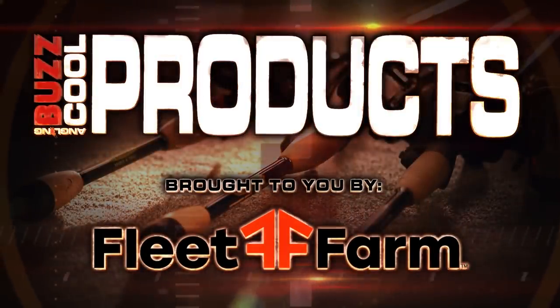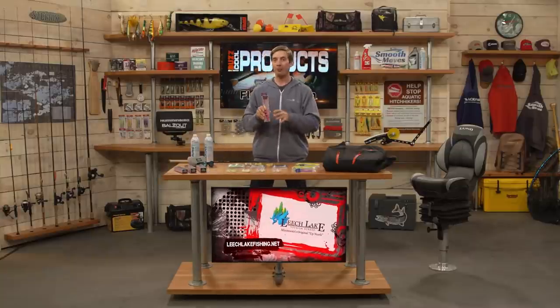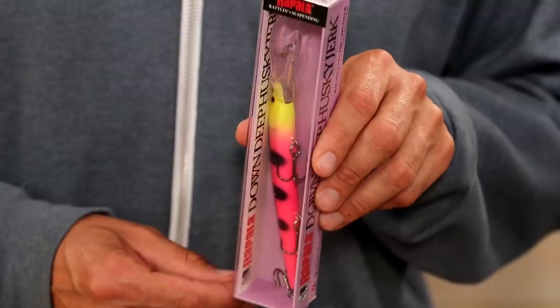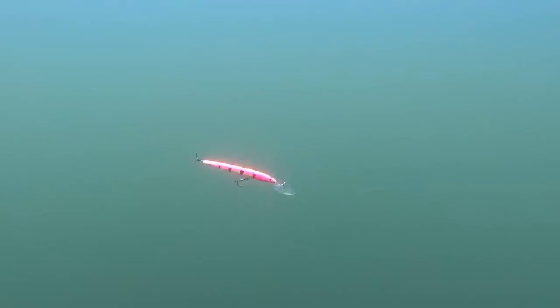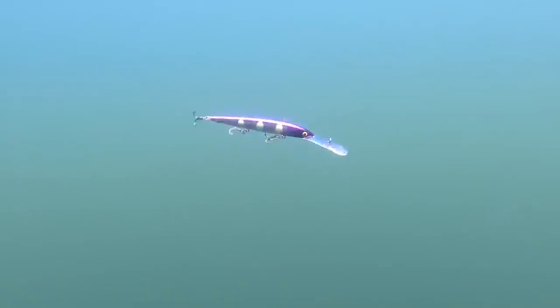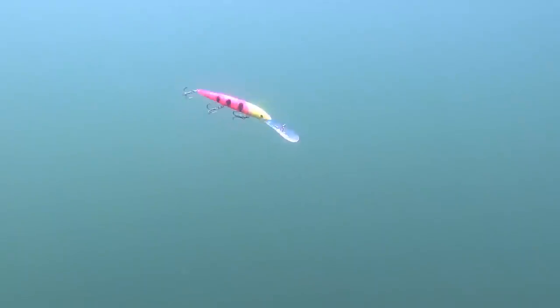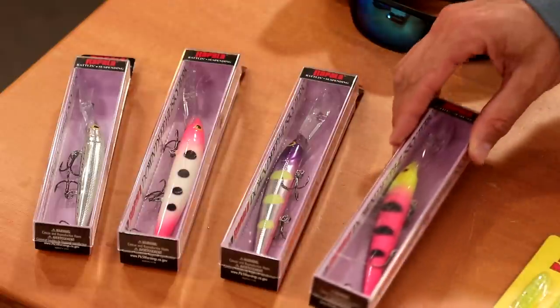It's time for our Cool Products brought to you by Fleet Farm. We'll start with the Down Deep Husky Jerk from Rapala — size 12 and size 14 — and these new hot colors are fantastic for walleye, salmon, and trout. You can cast these, but primarily in the upper Midwest we use them for trolling. Color is confidence, and if you talk to a lot of fishermen who troll, color is very important — especially showing them something they haven't seen before. That's what you get with these new custom colors from Rapala.